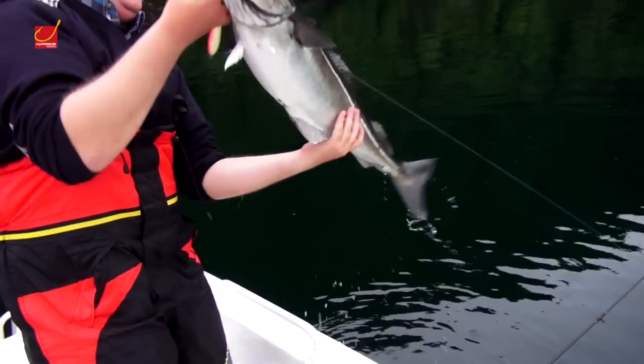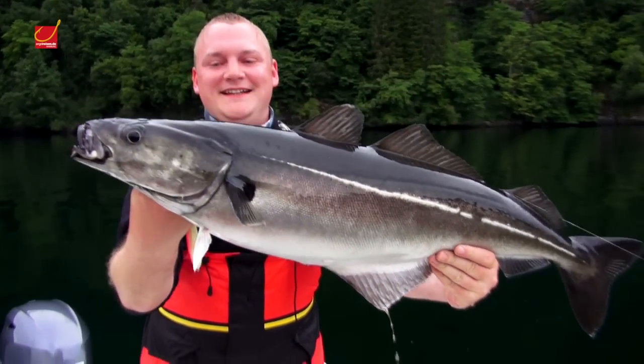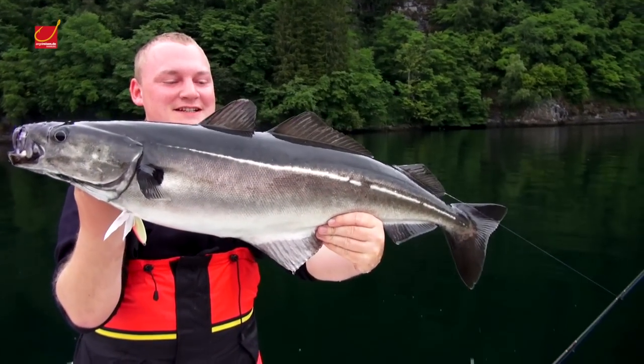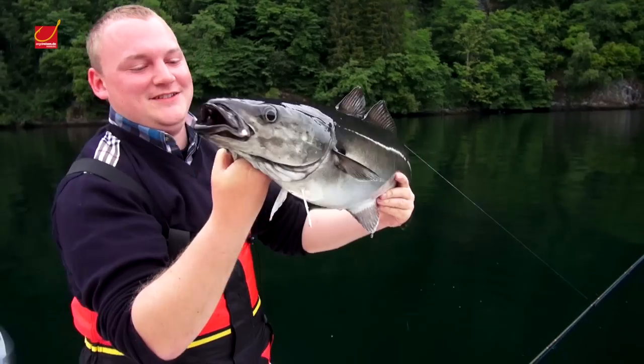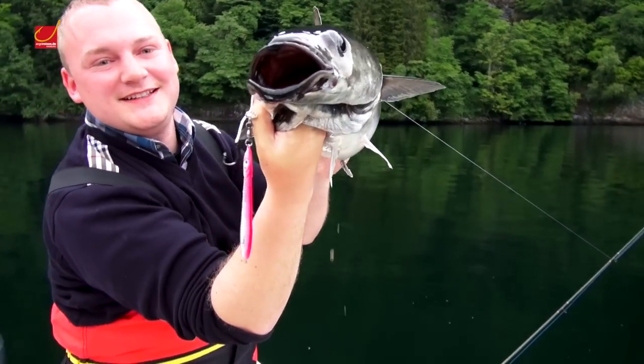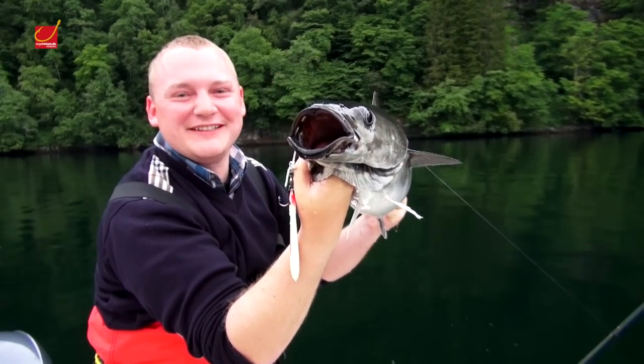Yes, ja! Da ist er! Jawohl, schöner Kröler. Nicht so weit vorhalten — hat jemand ein Stück zurück? Da ist er. Geiler Fisch, und hier schön vorne gehakt, das Biest. Ja, das ist der Dahlsfjord, Leute.